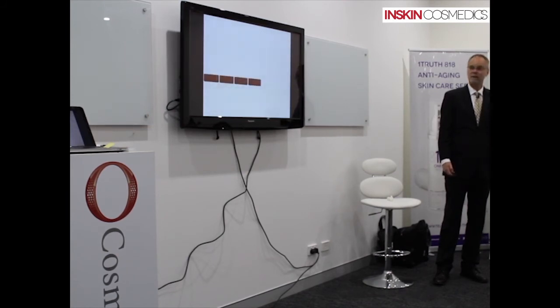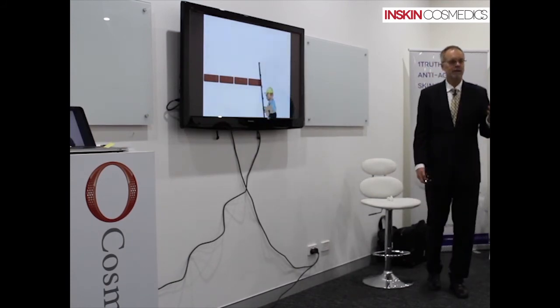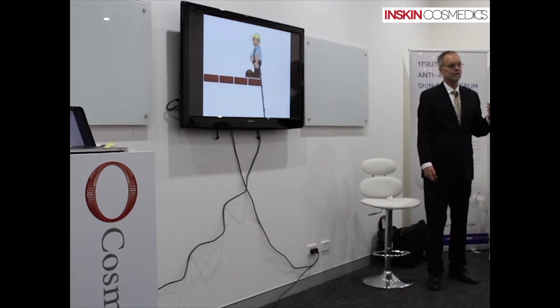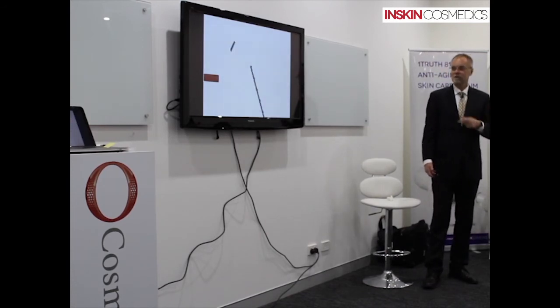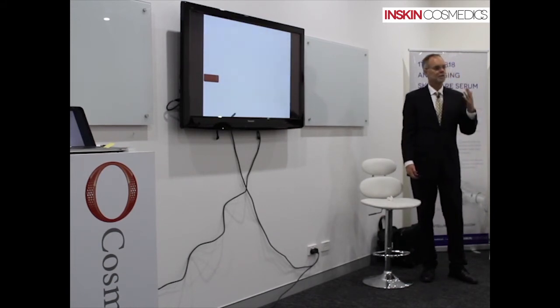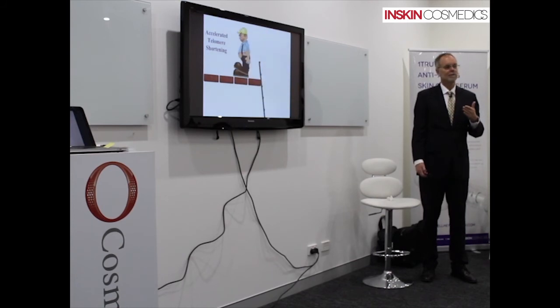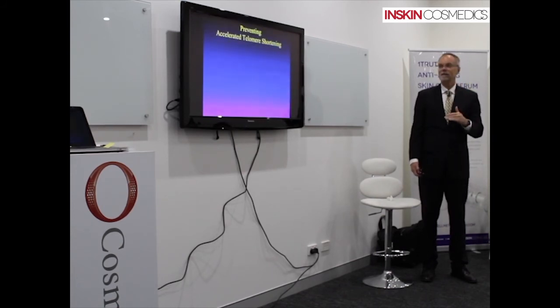Now, if you want to speed up telomere shortening, there are plenty of things you can do. Anything related to an unhealthy lifestyle — obesity, lack of exercise, psychological stress, smoking — all these things cause the production of free radicals, which specifically cleave your telomeres and cause them to shorten at a faster rate. I call this accelerated telomere shortening. You can stop these things, and I'm going to give you a list right now from peer-reviewed journal articles.